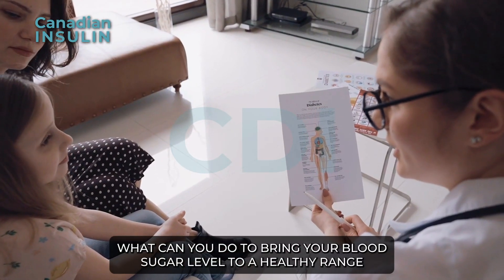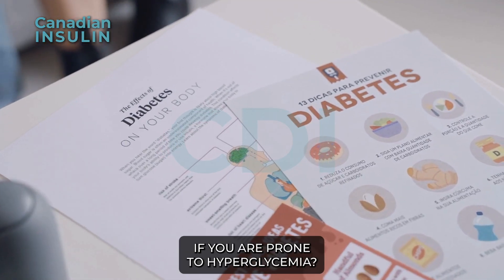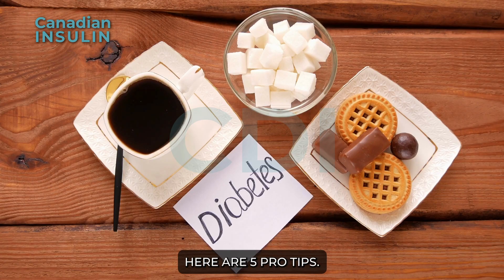What can you do to bring your blood sugar level to a healthy range if you are prone to hyperglycemia? Here are 5 pro tips.